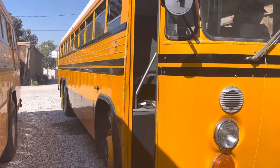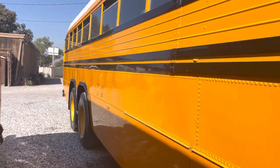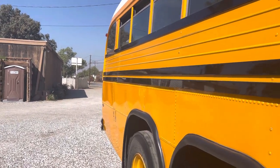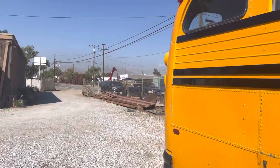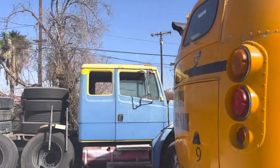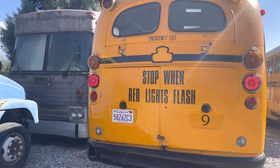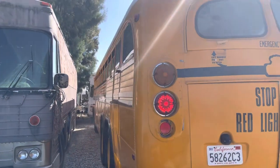Pretty straight bus, very shiny. Under the floor, Cummins 855 Big Sam. A few scratches here and there but a really pretty bus. Nice rumbly exhaust — Cummins style.